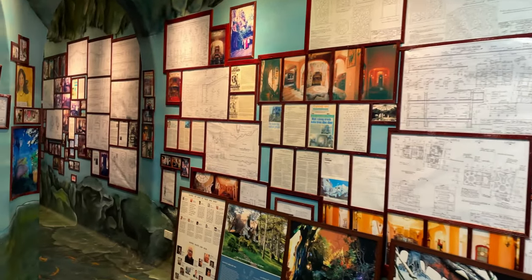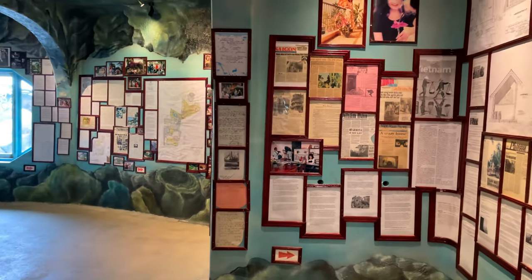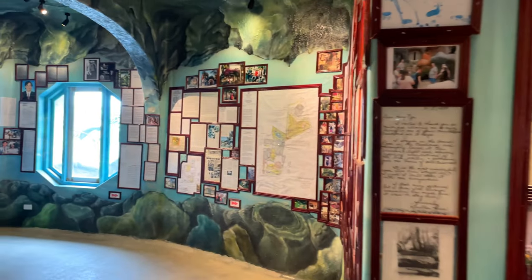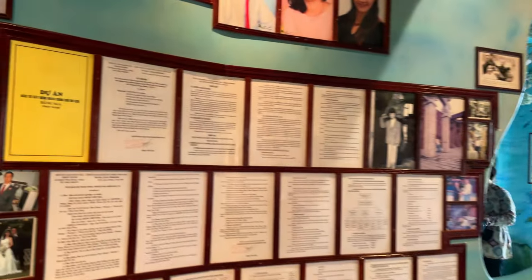Above the sea hall is a museum where you can learn about all the stages of creating the Crazy House. Here there are projects and drawings of objects that have already been built or are still planned, as well as photos of people involved in creating this landmark.